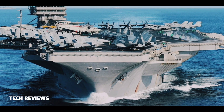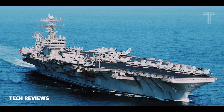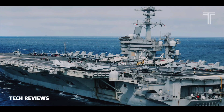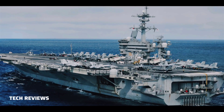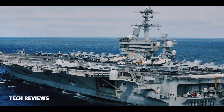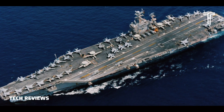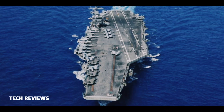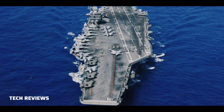Further CVW-9 squadrons include Helicopter Sea Combat Squadron 14 (HSC-14), the Chargers, with Sikorsky MH-60S Seahawks; Helicopter Maritime Strike Squadron 71 (HSM-71), the Raptors, with MH-60S Seahawks; and Fleet Logistics Support Squadron 30 Detachment 2 (VRM-30), the Titans, with Bell Boeing CMV-22B Osprey.